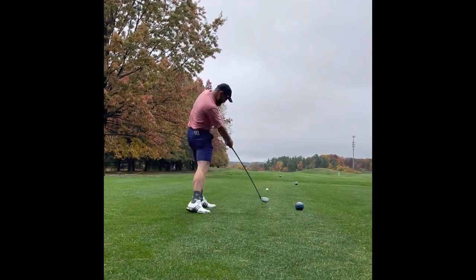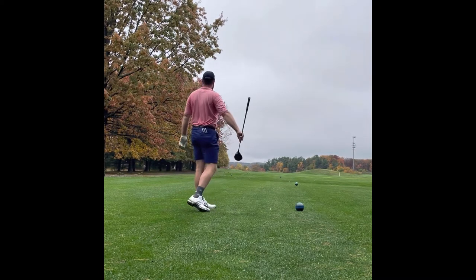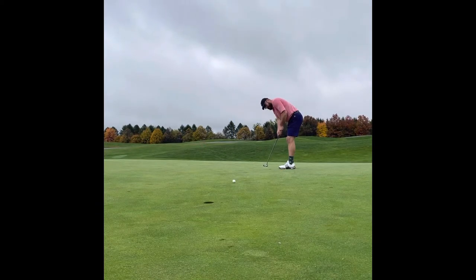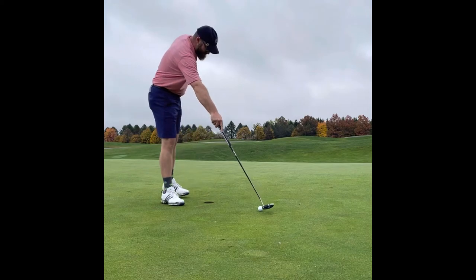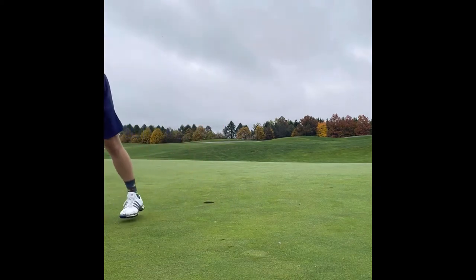Very short par 4 — plays about 285. Smart play is to just blast one towards the right and see if you can get up and down for birdie. Not my best effort here, but we do have a look at it. Unfortunately, I'm not the best putter sometimes, especially here. Hang your head. You see sub-300 on the card and you think you can put a circle on there, but nope, not here.